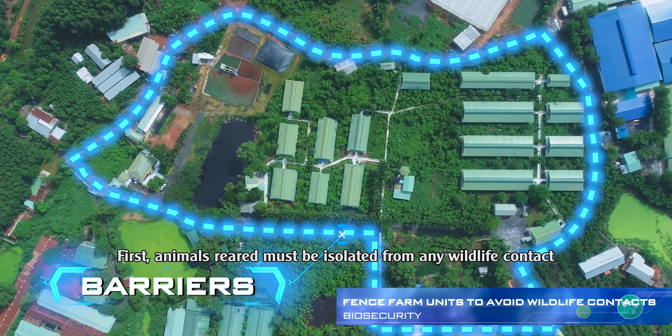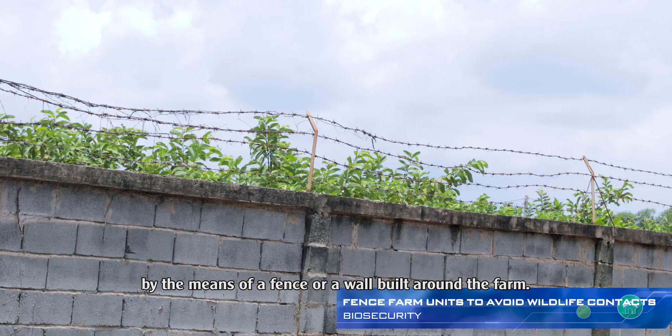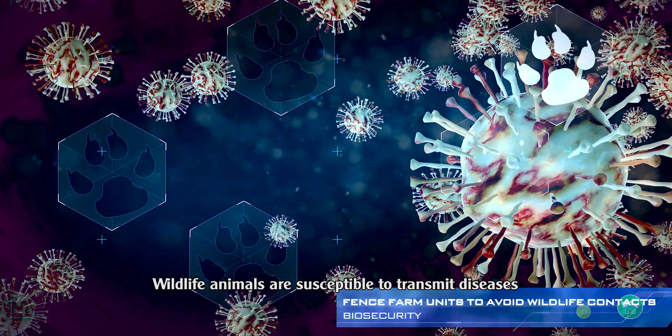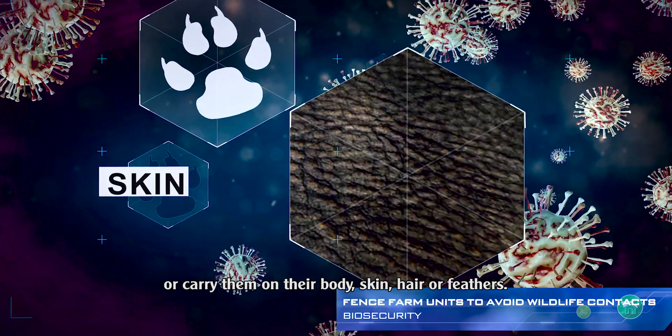First, animals reared must be isolated from any wildlife contact by means of a fence or a wall built around the farm. Wildlife animals are susceptible to transmit diseases if they host them in their organism or carry them on their body, skin, hair, or feathers.